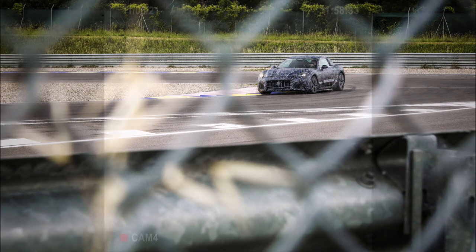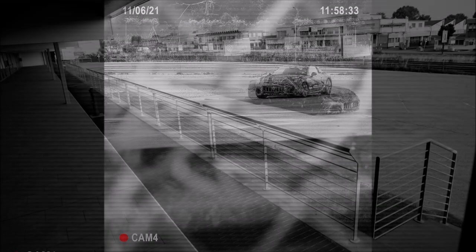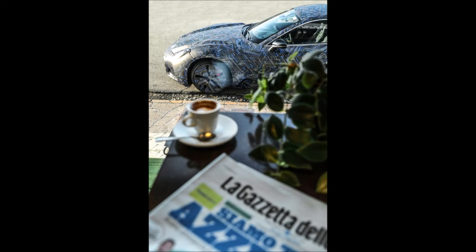Let me know what you guys are thinking down below. If you enjoyed the video, give it a big thumbs up — liking the video will help get it up in rankings so more people can see it and we'll have a bigger discussion on Maserati's first 100% electric solution, the very first glimpse of the 2022 Maserati Gran Turismo prototype in full form.